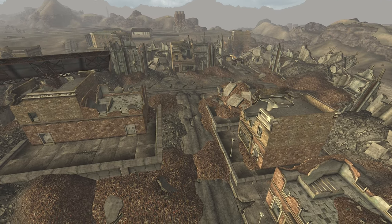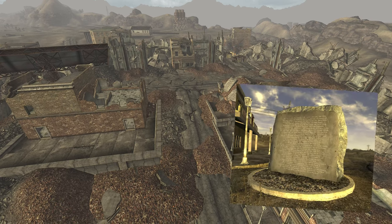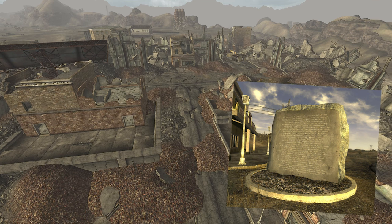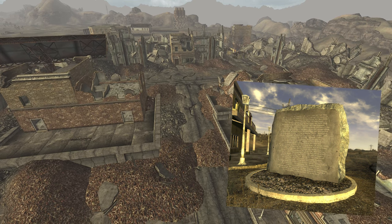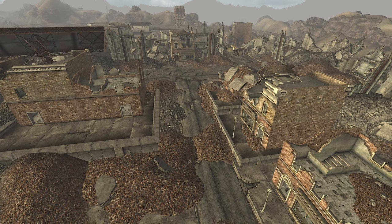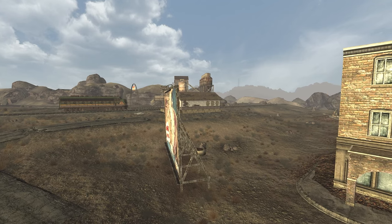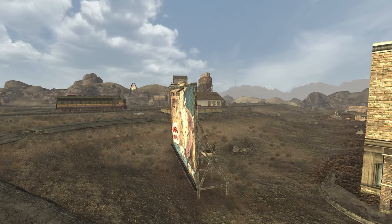For the cost of one town, the NCR managed to cripple the Legion's offensive and push it back across the Colorado River. However, the Boulder City Memorial, situated at the town's western entrance, pays tribute to the fallen NCR troopers of the battle. The aftermath of the battle saw the near-complete destruction of the city, with only the concrete mixing yard, the Boulder City train station and the Big Horde Saloon remaining.